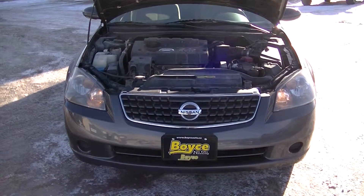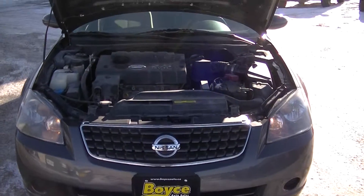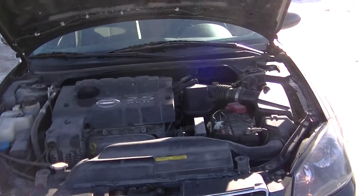Here we have a 2005 Nissan Altima 2.5 S. This has a 2.5 liter four-cylinder engine.